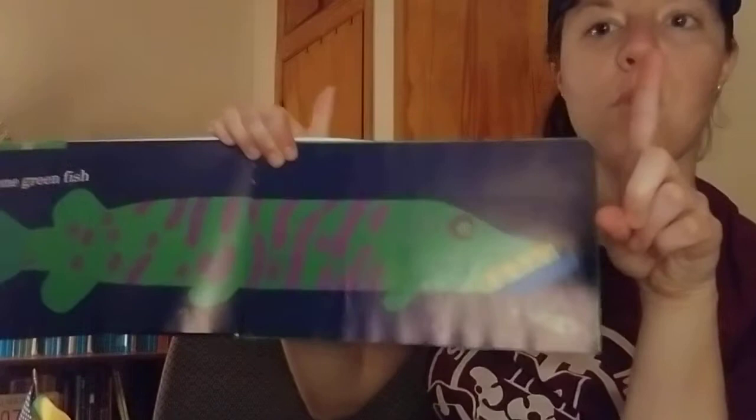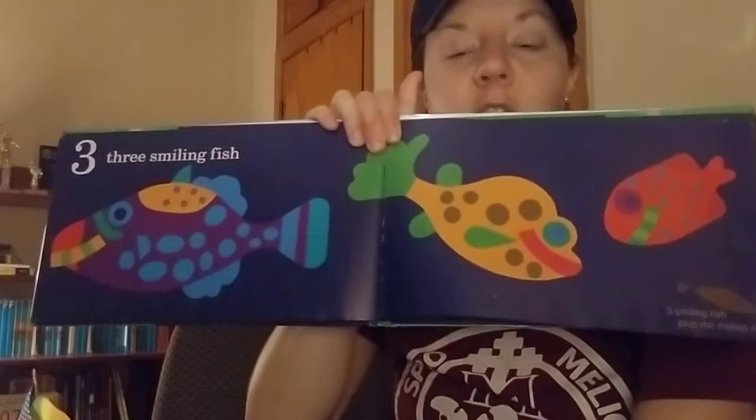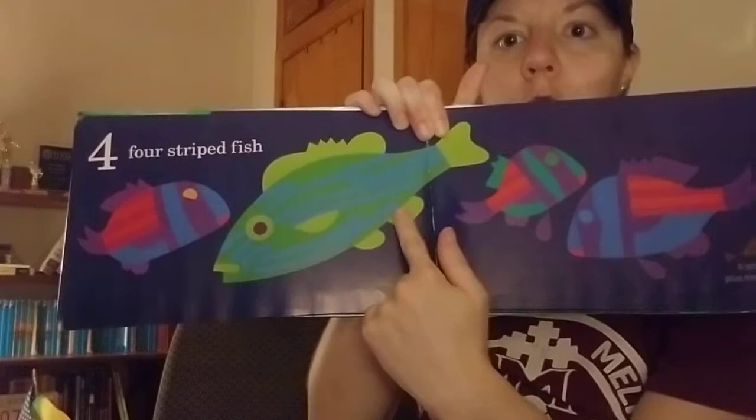I'd see one green fish — there he is. Two jumping fish: one, two. Three smiling fish: one, two, three. Four striped fish: one, two, three, four.